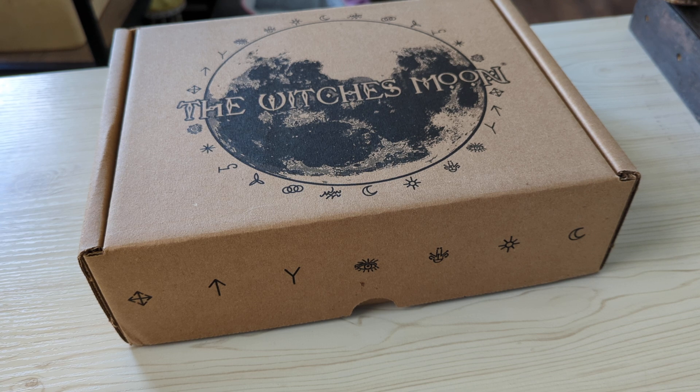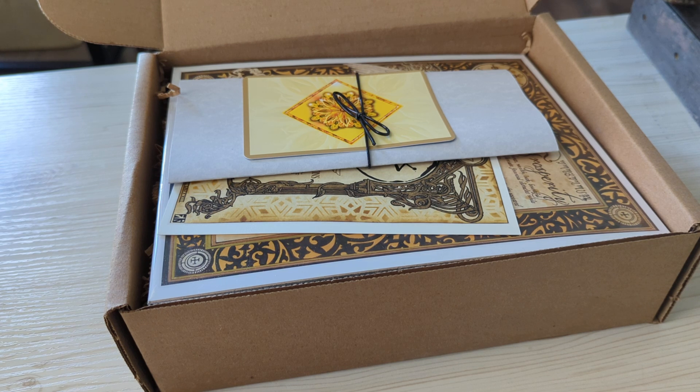Just to be transparent, this was sent to me free of charge, but all of the opinions are my own. So here's what it looks like. Just for the sake of the questions that I get, this does arrive in nondescript packaging — like another box on top of it — so no one knows that you're getting a witchy box. For some people, that may be a concern.